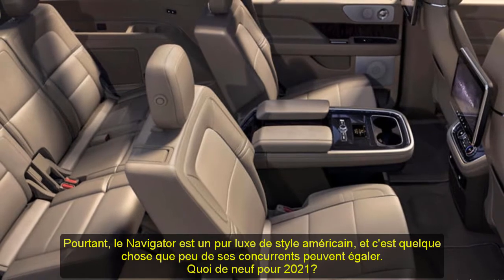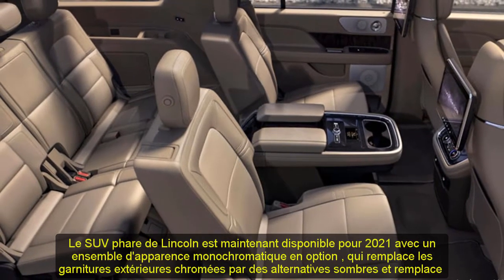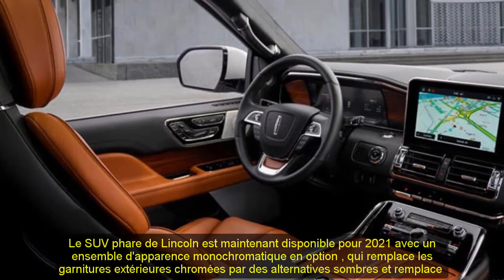Lincoln has also swapped out four of the Navigator's exterior colors — Asher Gray, Flight Blue, Green Gem, and Signature Navy — for four new ones: Iced Mocha, Silver Jade, Blue Diamond, and Rhapsody Blue.